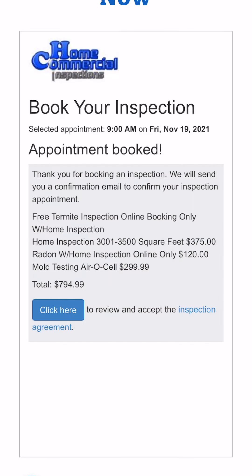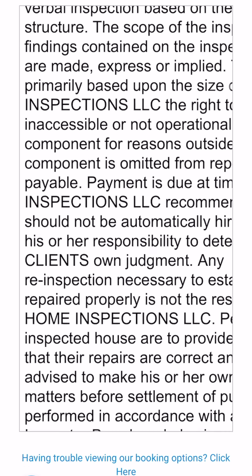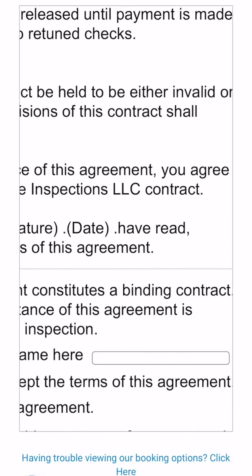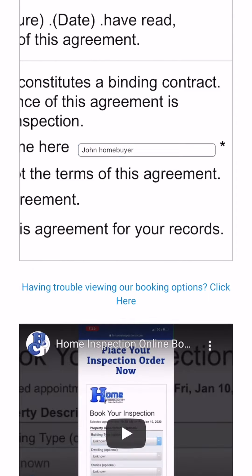Congratulations, your order has been submitted. Please click the link to review your contract. After you have read and reviewed your contract, please scroll down to the bottom and enter your name into the box. Click the acceptance button and then select Submit.